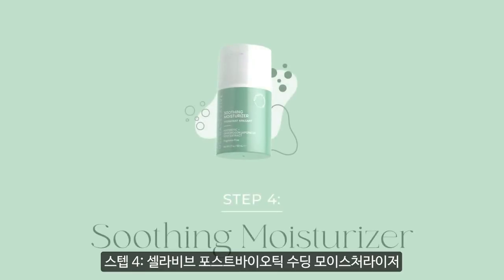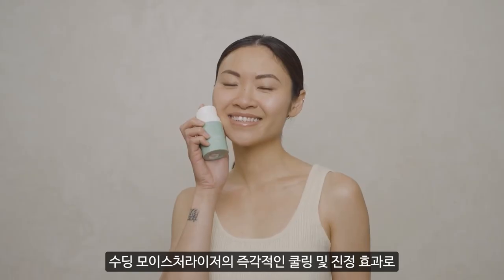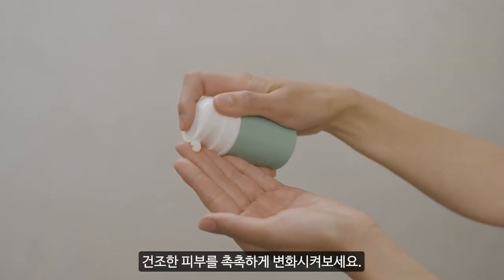Step 4: Celeviv's Postbiotic Soothing Moisturizer. Transform dull, dry skin with the lightweight and cooling effects of this soothing moisturizer.